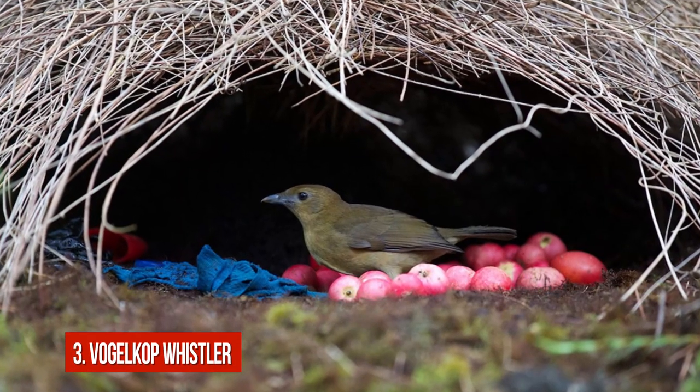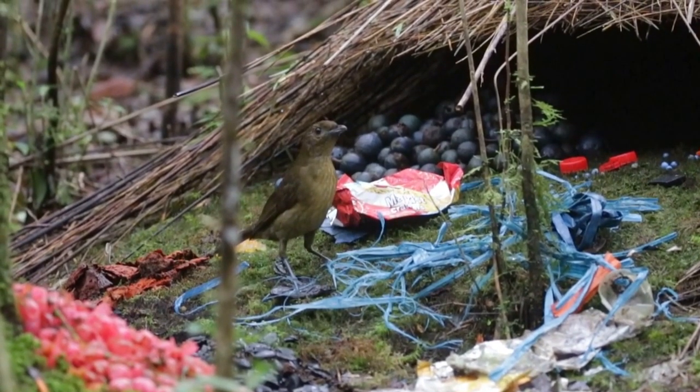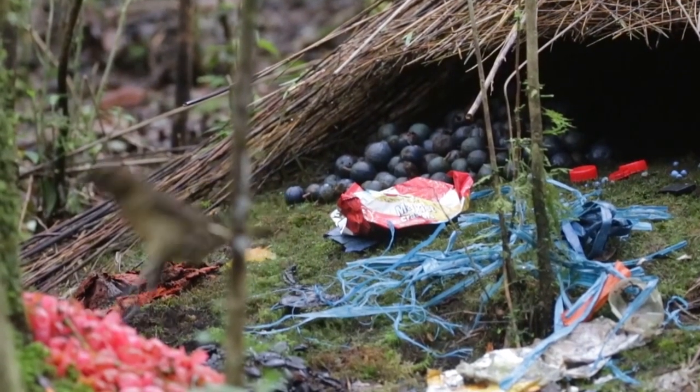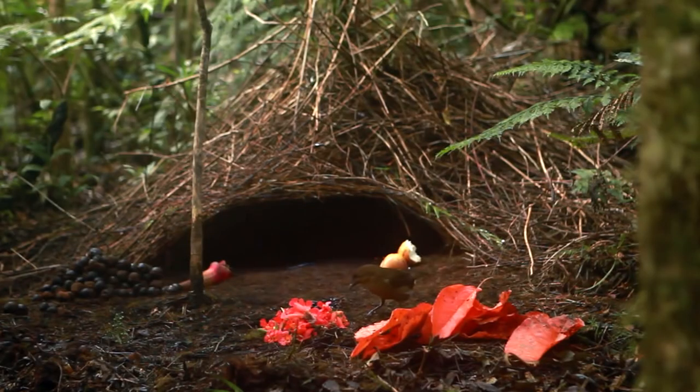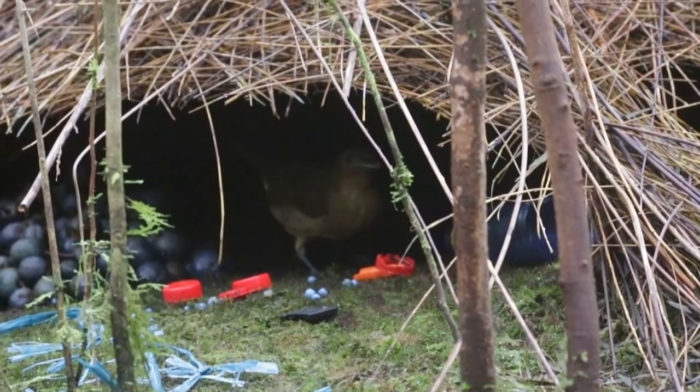Number 3: The Vogelkop Bowerbird. The males of Vogelkop bowerbirds can't sing beautiful songs and have very plain feathering, but they can build amazing shelters which they use just to attract females. They compete with other males, trying to create the most impressive house.